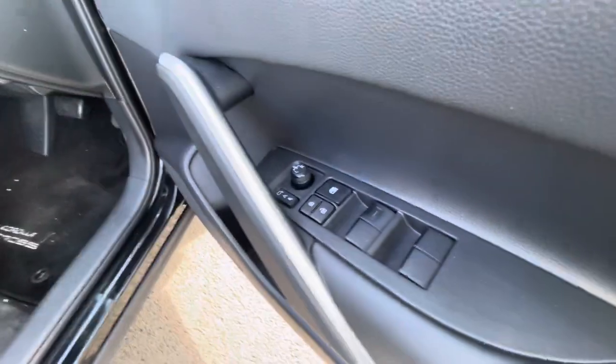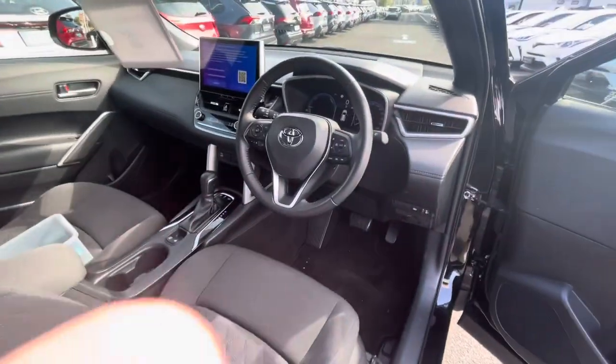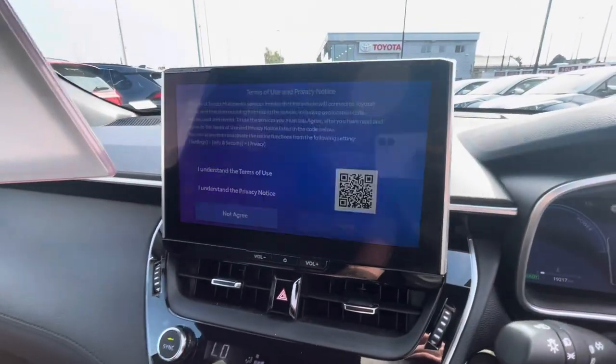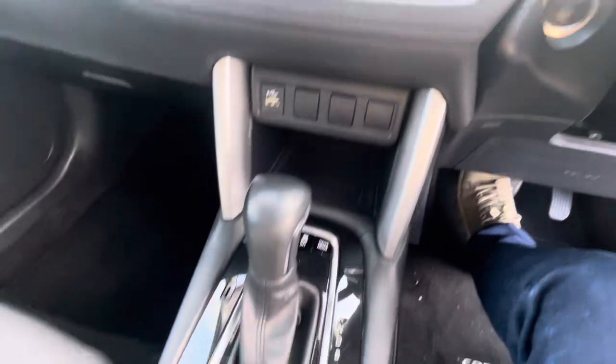Up front you have electric windows, electric folding mirrors, centre armrest, and a multi-function steering wheel with cruise control and lane departure system. Digital dash showing 19,000 kilometres, a big screen with your reversing camera, dual-zone climate control, push-button start, and automatic transmission.